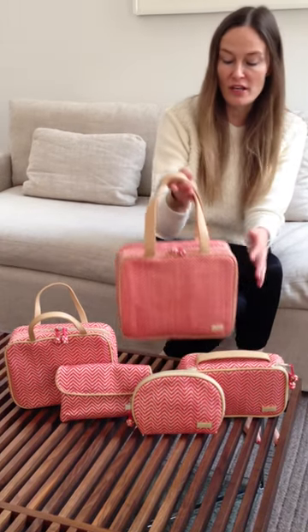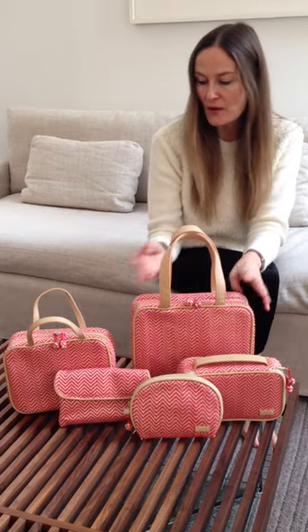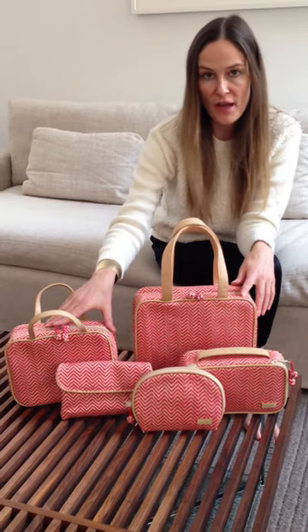We did our very classic Stephanie Johnson Turkish knot zipper pulls on this group. And we did our best-selling shapes — so we have the Grace, the Fiona, the Katie, and of course the ML Traveler.